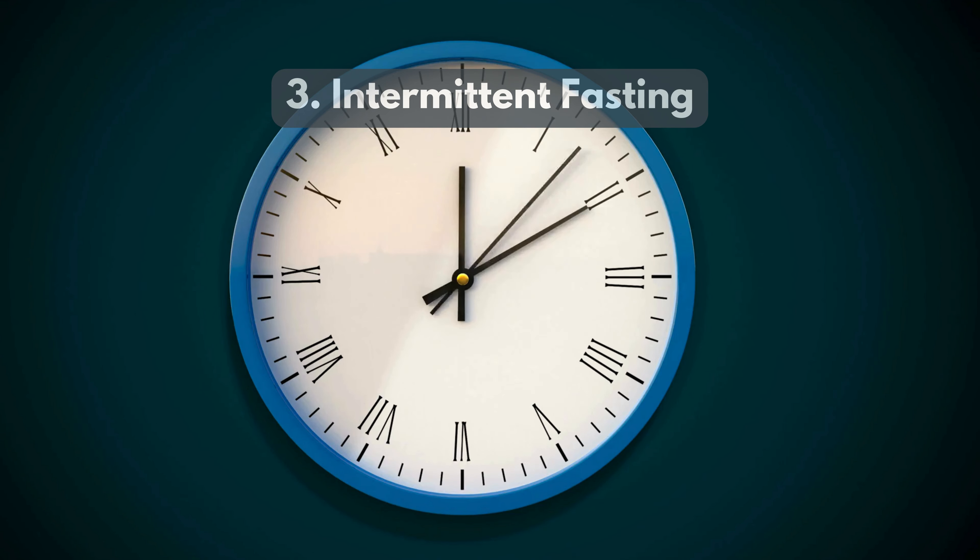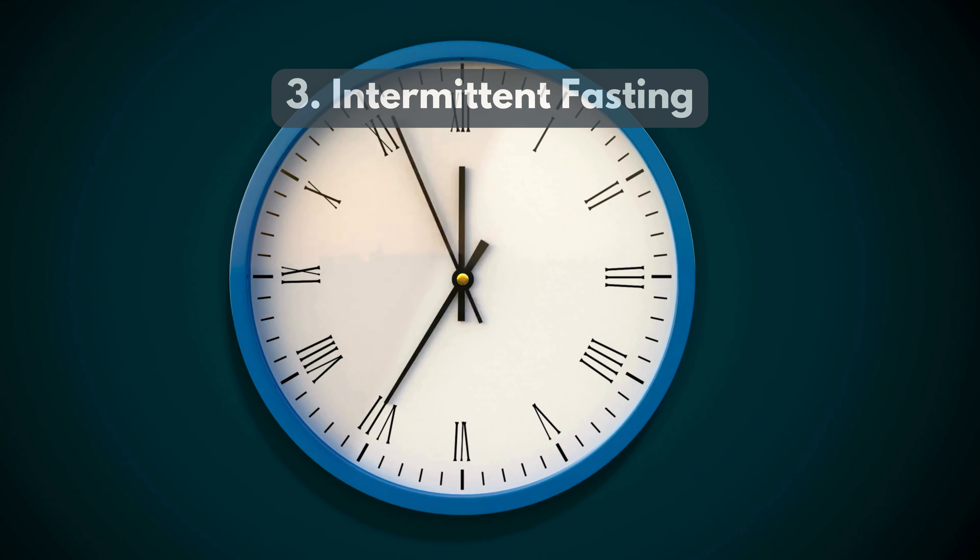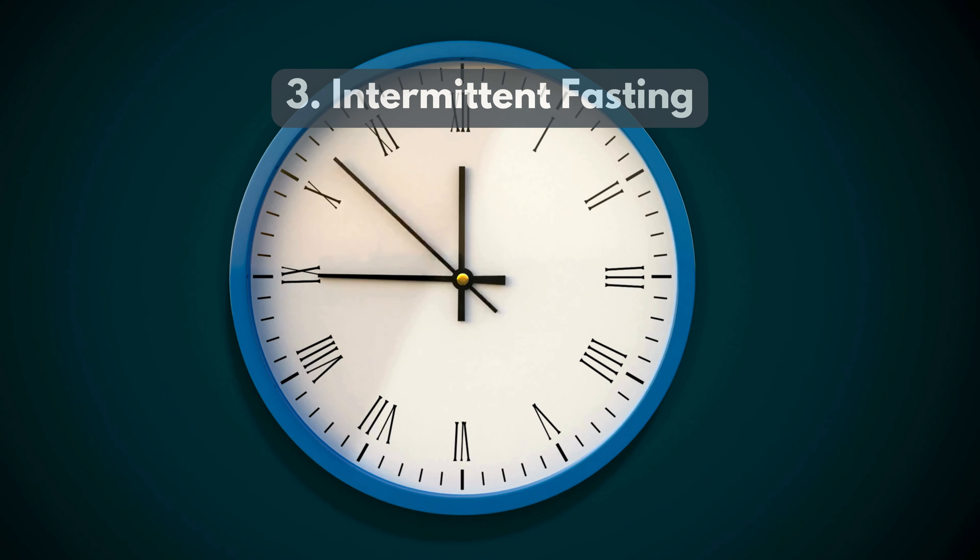3. Intermittent fasting alternates between eating and fasting periods. This method boosts metabolism and helps lower visceral fat levels.